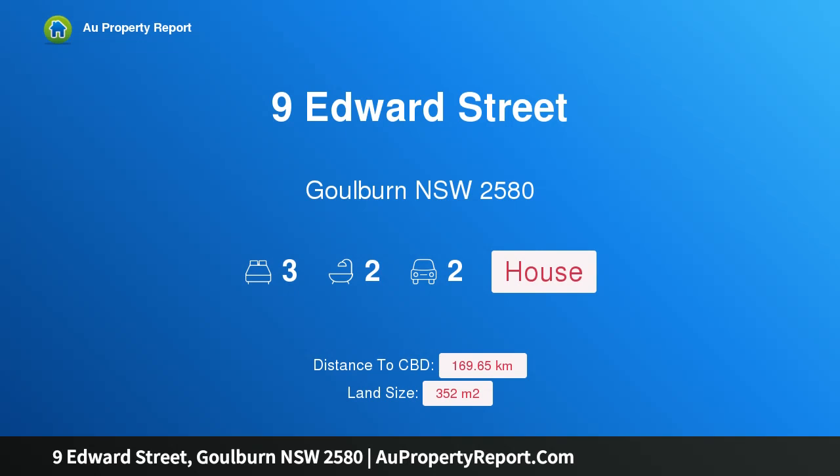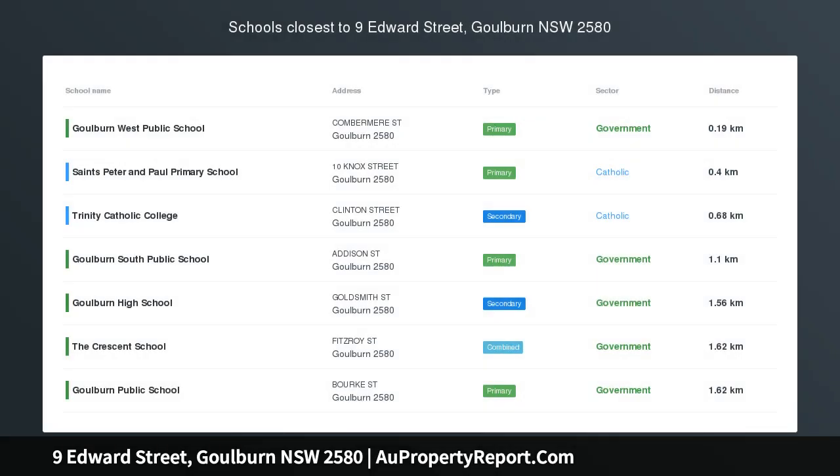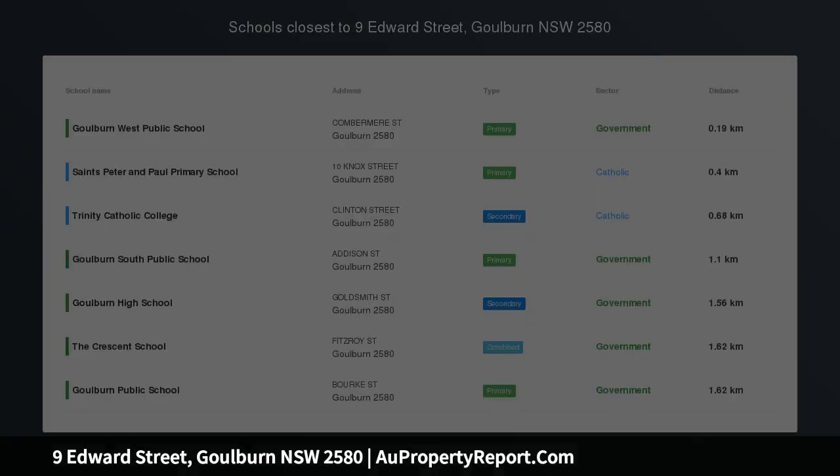Hi, I am glad to introduce property 9 Edward Street, Goulburn New South Wales, 2580 — a great investment. Located in the popular West Goulburn area, this newly built home has much to offer. Features include: